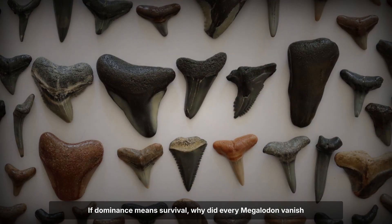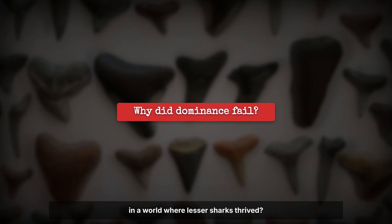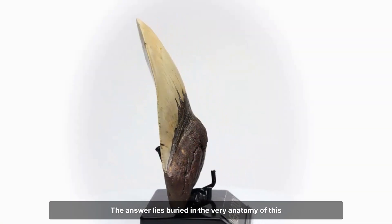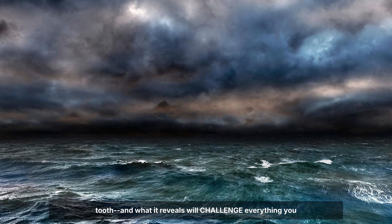If dominance means survival, why did every Megalodon vanish in a world where lesser sharks thrived? The answer lies buried in the very anatomy of this tooth, and what it reveals will challenge everything you believe about nature's invincibility.